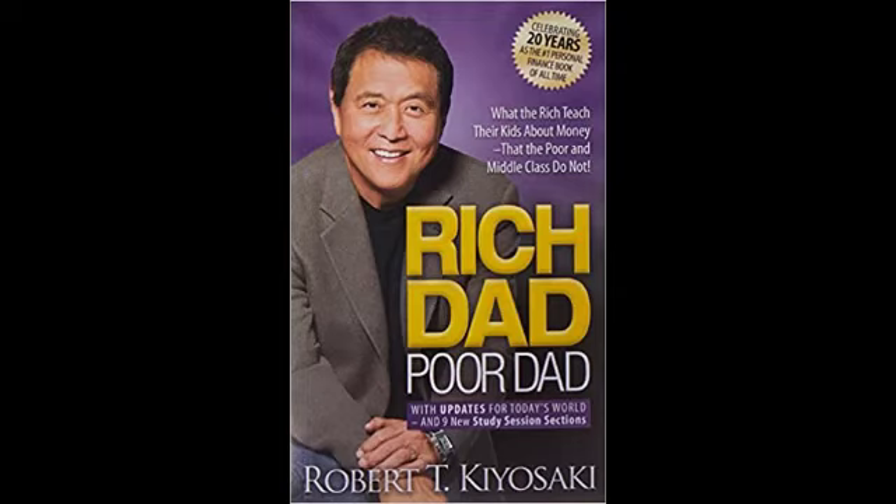Now for the Rich Dad Poor Dad giveaway — I just want to say thank you again everyone for making it to the end of this video. I genuinely love spreading education and knowledge to everyone. A goal that I have is to give away a thousand free copies of Rich Dad Poor Dad. So if you'd like to join this giveaway, please make sure to like this video and subscribe, and in the comment section, comment your Discord username and I will pick a couple of lucky winners. I hope you all have an amazing day. Take care.